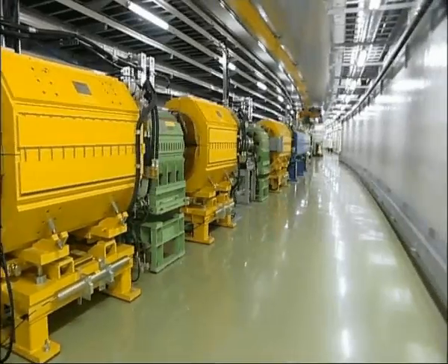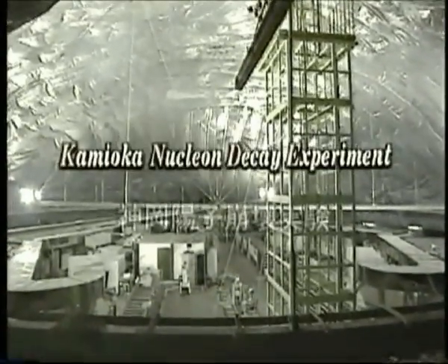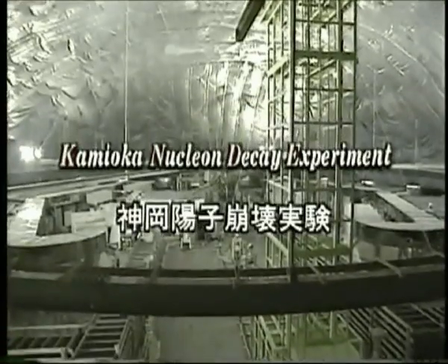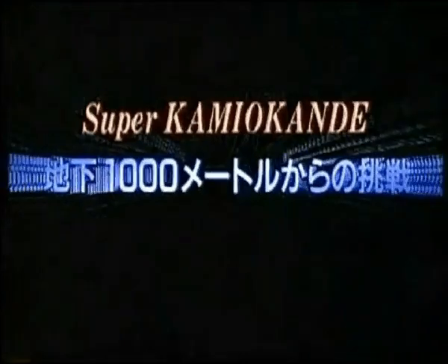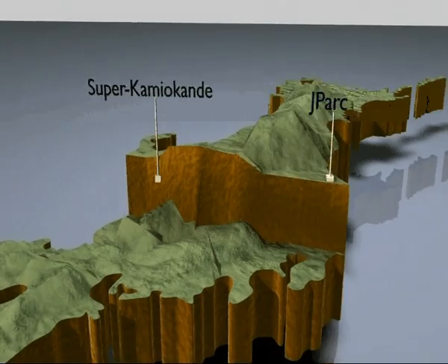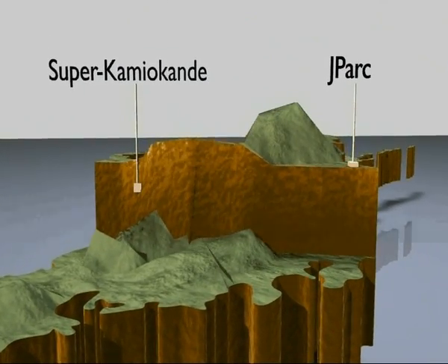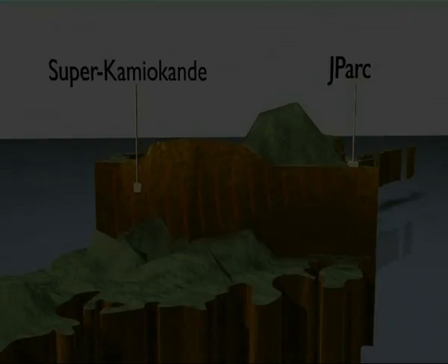This is just one end of it, and this is the other end, nearly 300 kilometers away, at a laboratory called J-PARC. The scientists here will produce a beam of neutrinos that will pass through the earth before being detected on the opposite coast at Super-Kamiokande. The big question: what happens to those neutrinos as they make that journey from coast to coast?